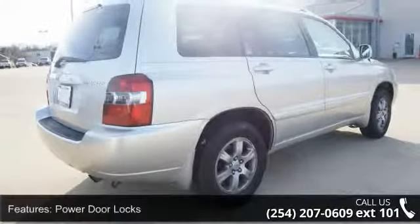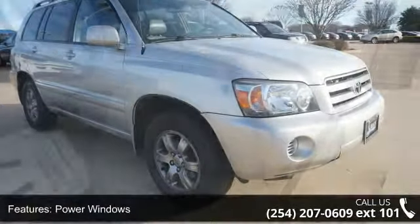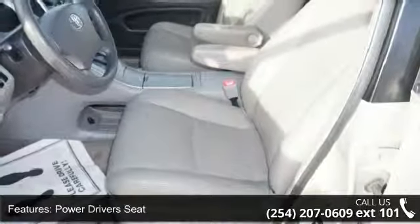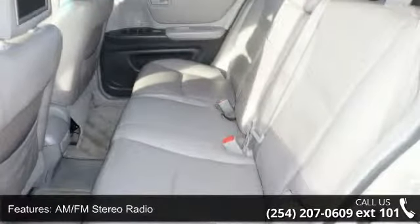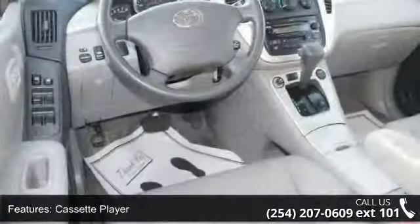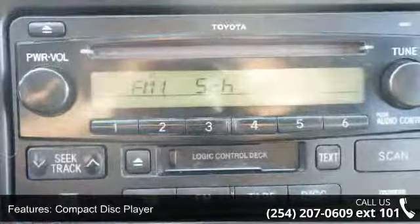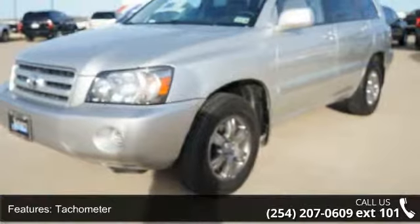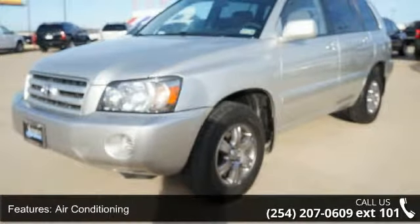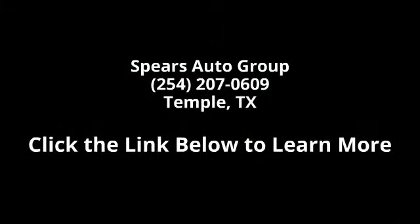Let us put you in the driver's seat today. Call or click to contact your dealership. Take care!